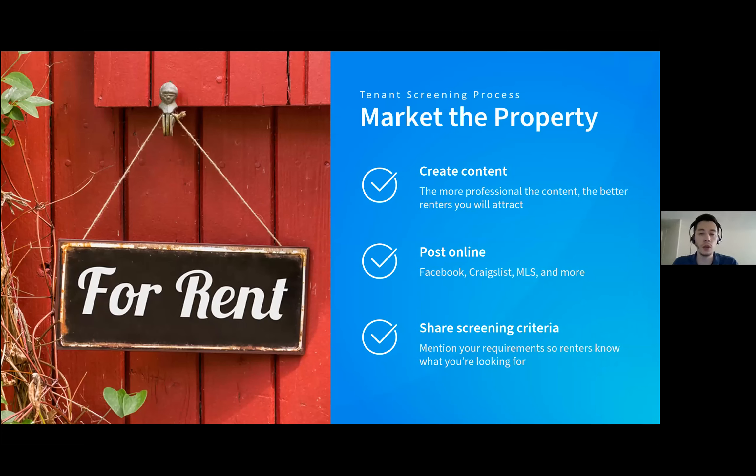There are a couple of ways you can market a property, but the quality of the content really matters. The more professional pictures you post, the higher-quality description you write, the more videos and live walkthroughs you have on social media, the better quality renter you'll attract. Consider using Facebook, Twitter, or even Instagram to market your property. Craigslist is another tried and true option, and you can also post properties on the MLS. Share the screening criteria on your listing so you'll have a self-selecting pool of renters who know exactly what you're looking for.